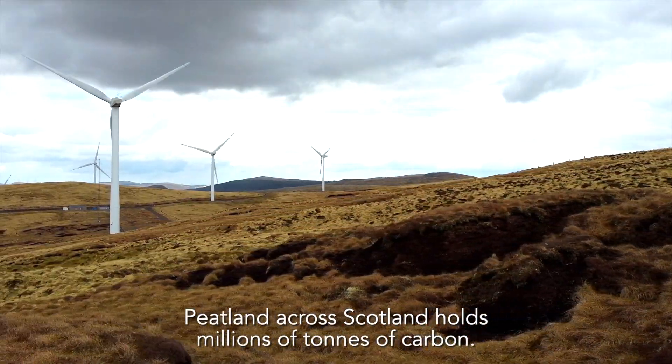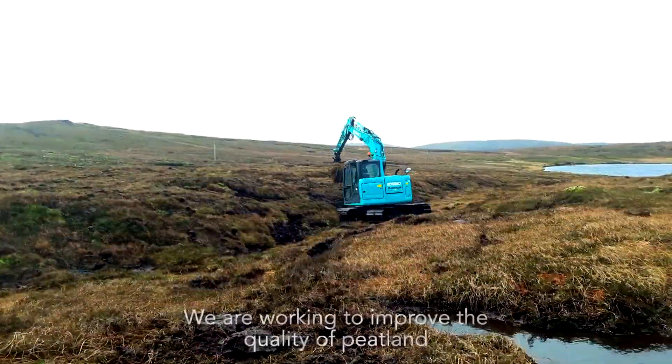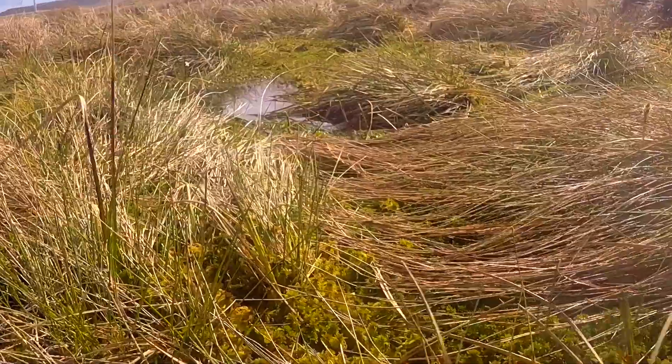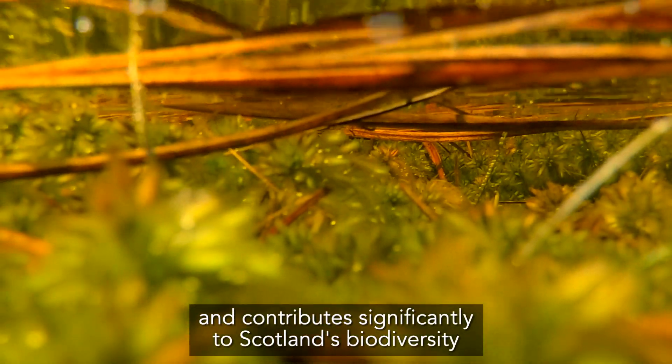Peatland across Scotland holds millions of tons of carbon. In poor condition it can be a significant source of greenhouse gases as well as impacting water quality. We are working to improve the quality of peatland, raising water levels and stopping it drying out. This secures carbon, improves water quality and contributes significantly to Scotland's biodiversity.